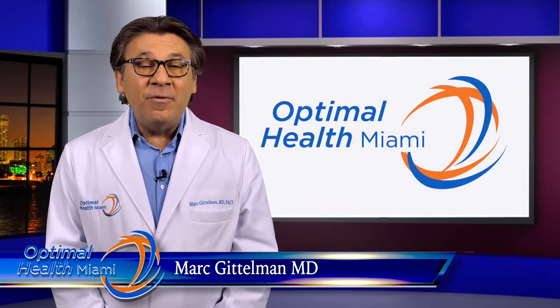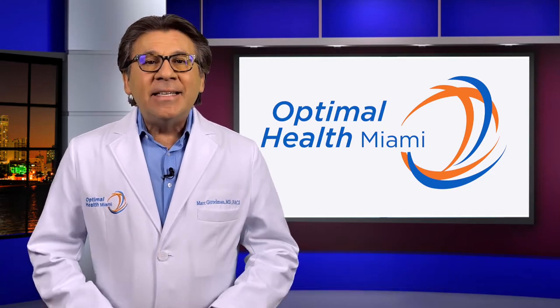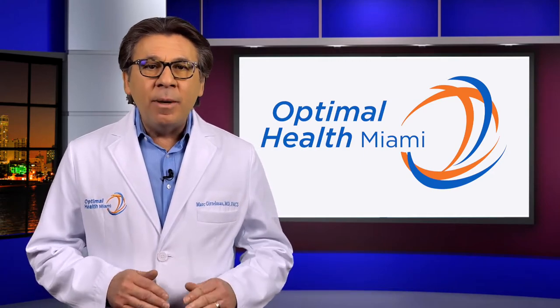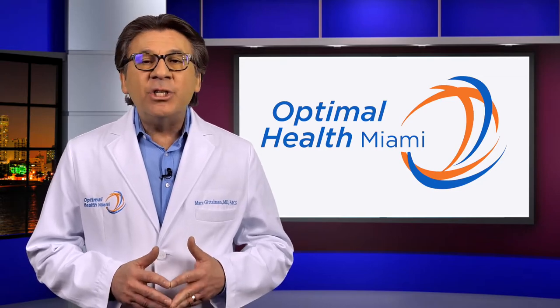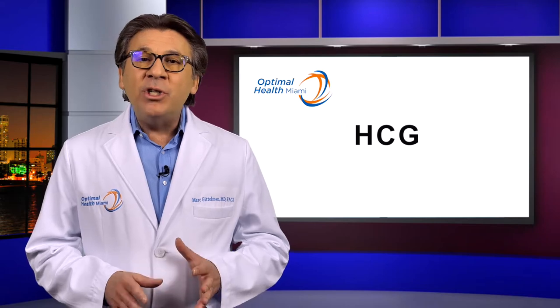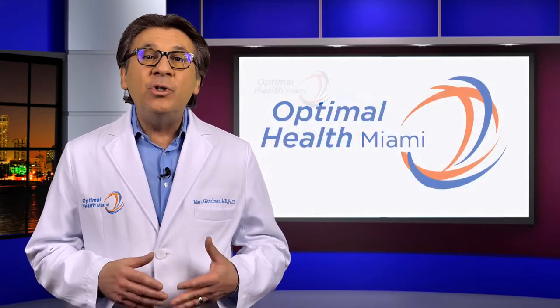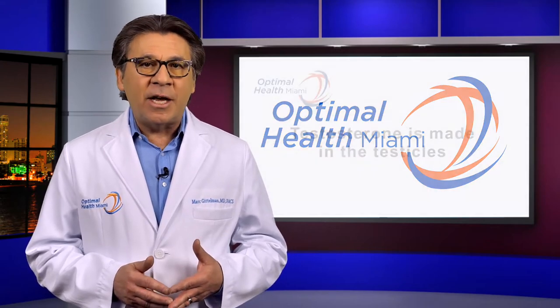Hello, I'm Dr. Mark Gittleman from Uromedics 21C and Optimal Health Miami. Today we'll be discussing a very important complement to your testosterone therapy, and that is the simultaneous use of HCG. To better understand the importance of HCG, I want to share with you some information of how the body regulates hormones such as testosterone.